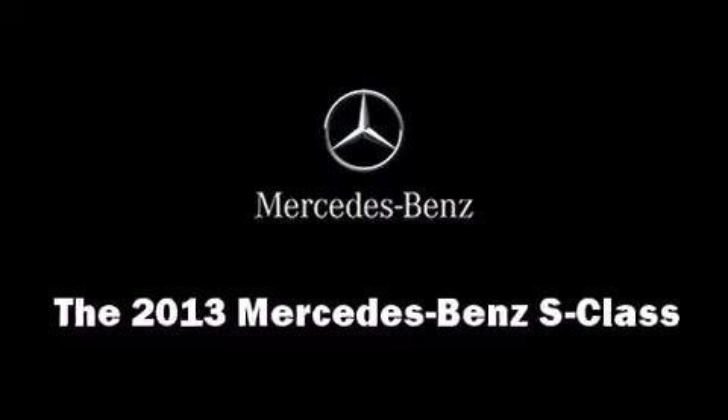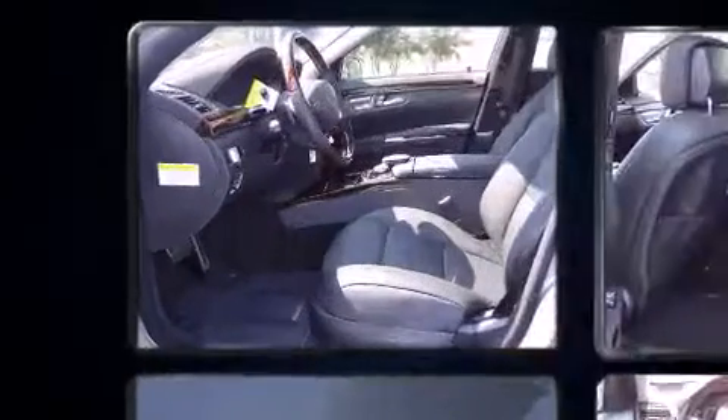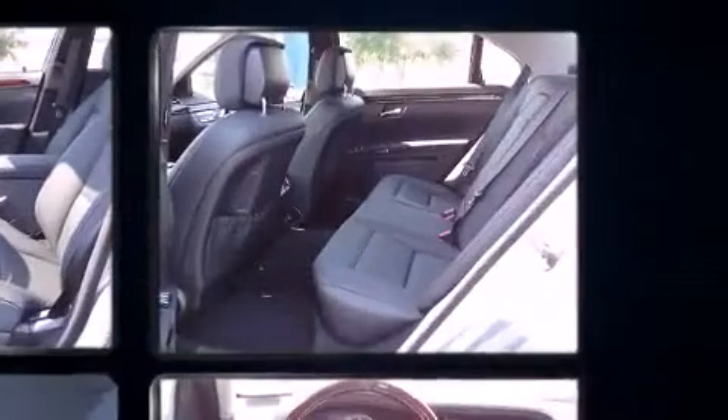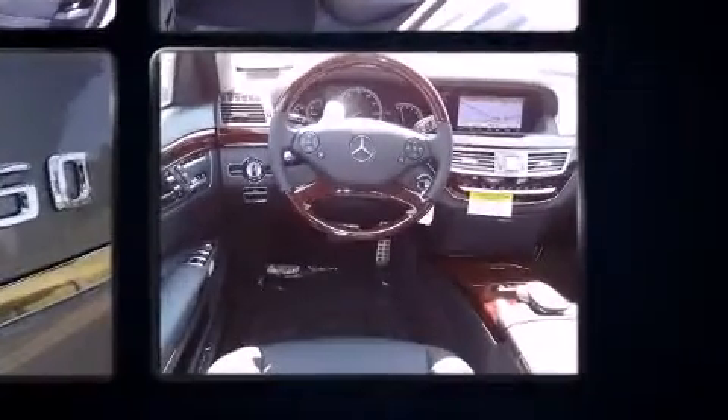The 2013 Mercedes-Benz S-Class. This four-door, five-passenger sedan will allow you to take command of the road with confidence. A turbocharger is also included as an economical means of increasing performance.